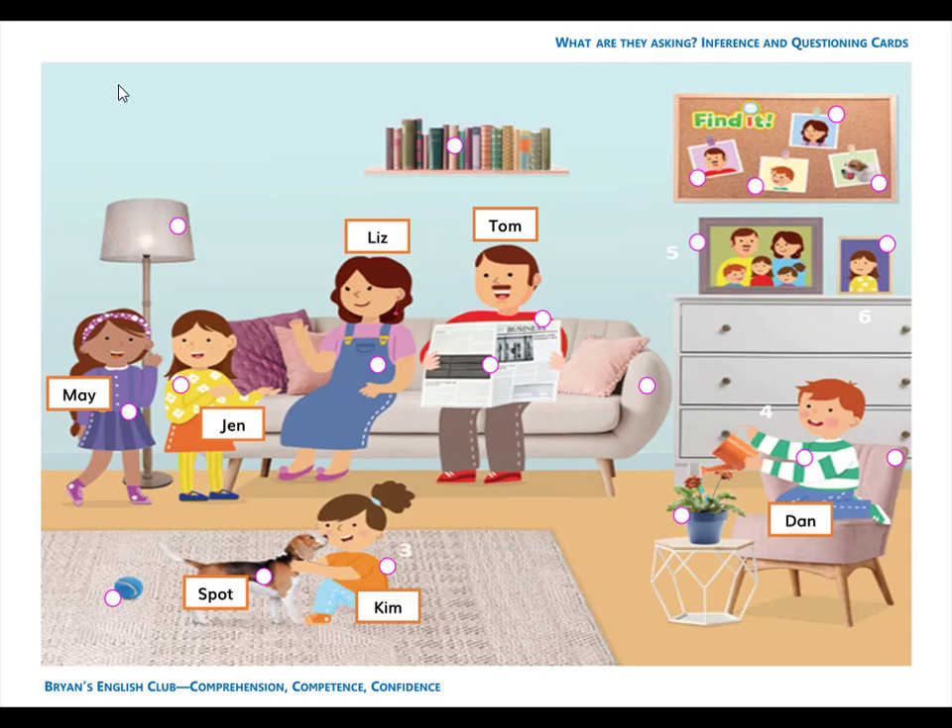Number 5. It is a picture. The picture is on the board. It is mom's picture. Number 6. It is a picture. It is dad's picture. Dad's picture is on the board.